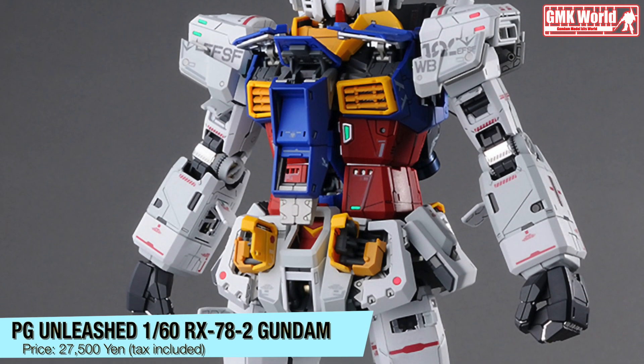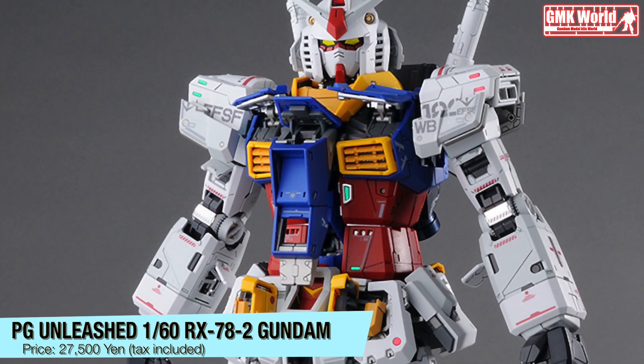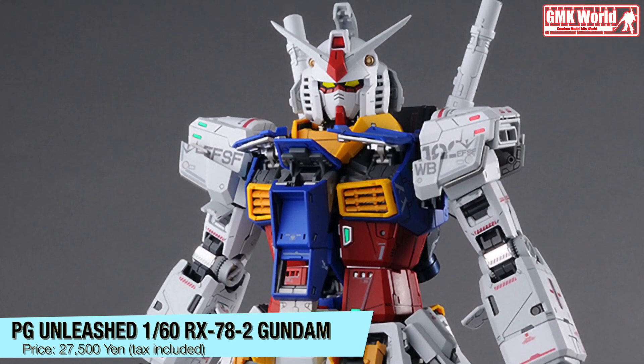PG Unleashed 1/60, RX-78-2 Gundam. Price? 27500 Yen, tax included.